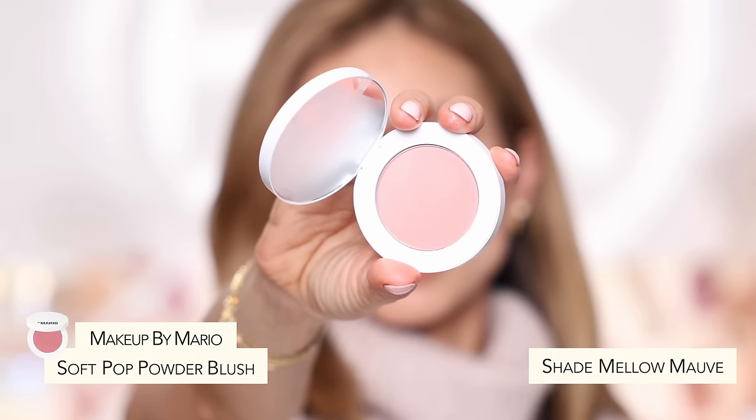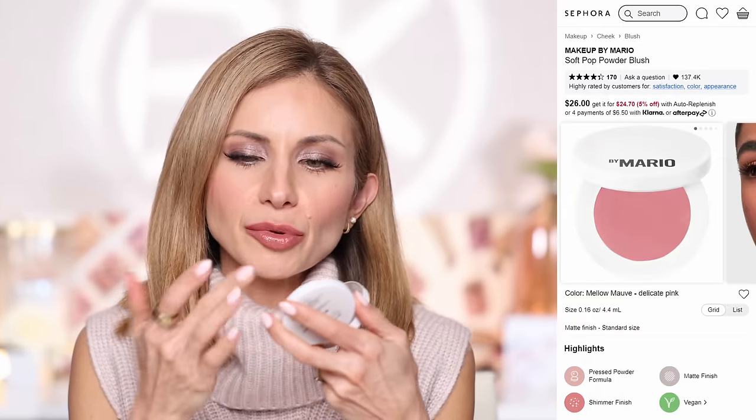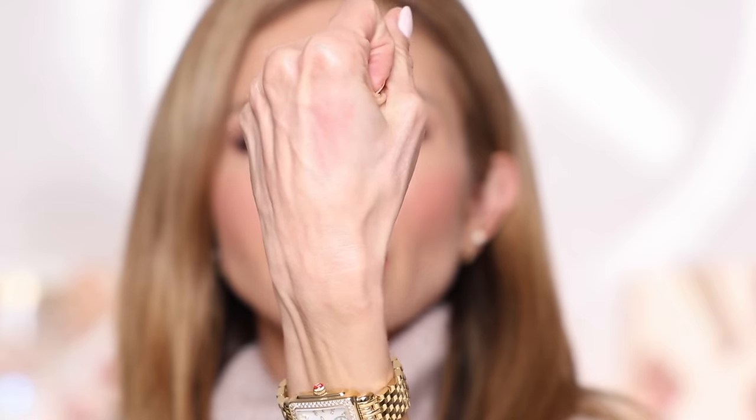Next up, a powder blush — it's been a while since I've fallen in love with one. This is the Makeup by Mario blush in the shade Mellow Mauve. I picked up two shades, the other very similar to Mellow Mauve. These are really nice — powdery but with a pretty, very light sheen so they don't look flat and dry. A very soft, rosy peach shade. Very silky powder texture with a nice amount of pigment payoff. You can get a sheer wash or build it up. I lean more toward cream blushes these days, but I've really been enjoying these.